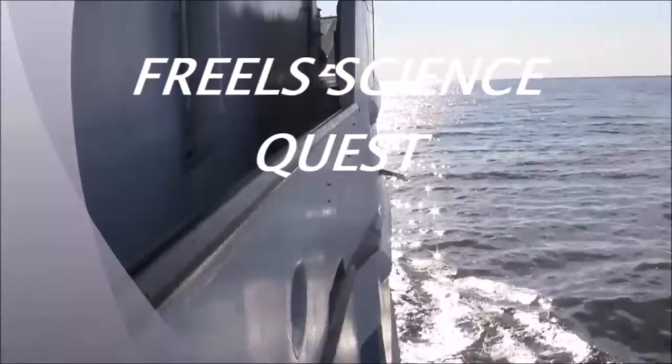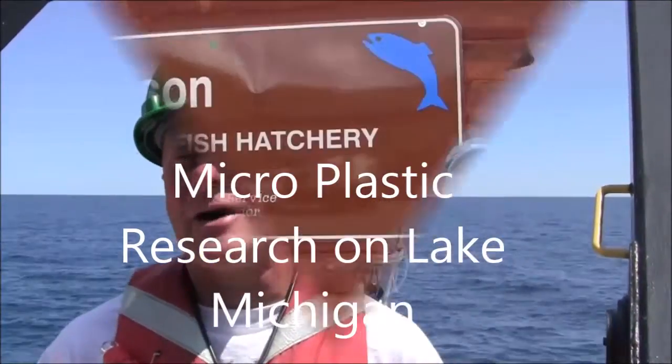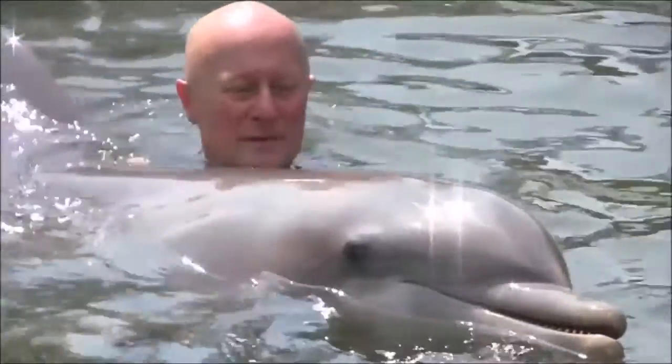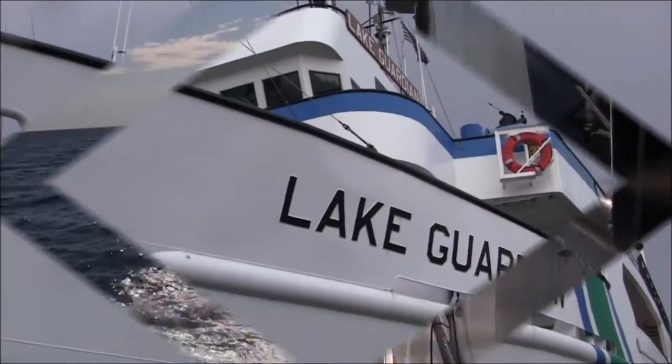This is ScienceQuest with your host Jed Allen Friels. He's taking you around the world discussing everything science. I'm Jed Allen Friels, and thanks for joining us for another episode aboard the Lake Guardian on ScienceQuest.